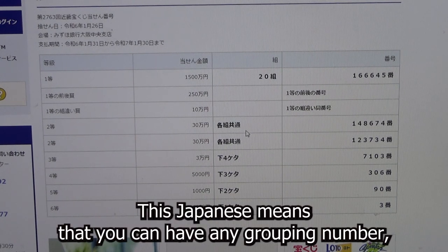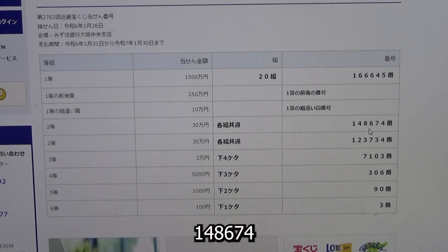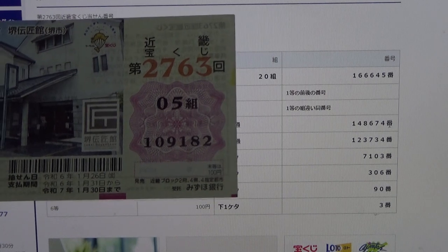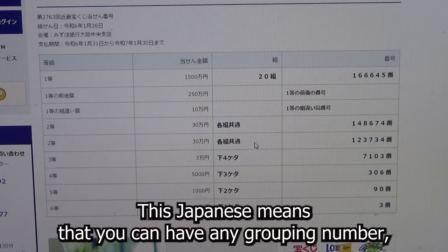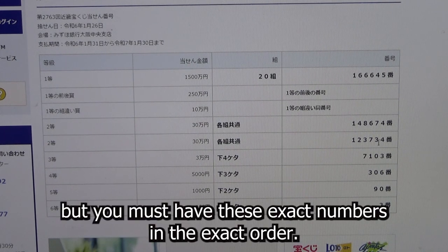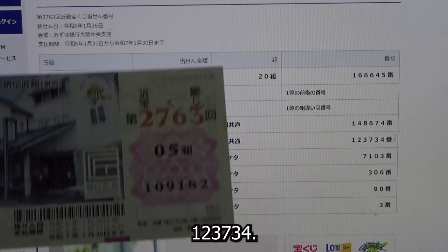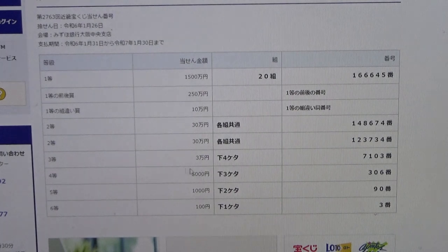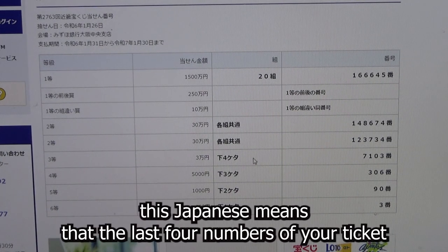To win the first second prize (Sanjumanen), you can have any grouping number but must have these exact numbers in order: 1, 4, 8, 6, 7, 4 — no good for me. To win the second second prize (Sanjumanen), you must have these exact numbers: 1, 2, 3, 7, 3, 4 — no good for me.